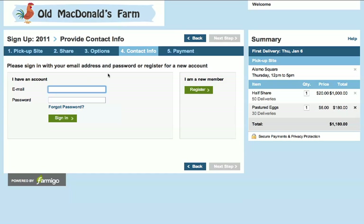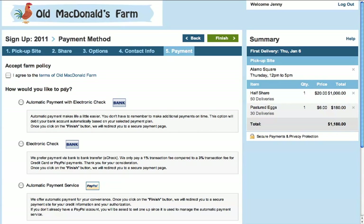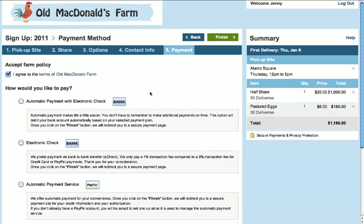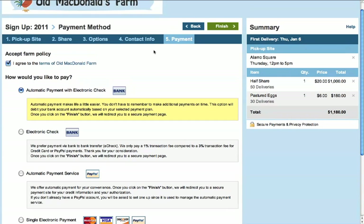It is up to you whether you want to offer upfront payment for the entire season or recurring payments. We automatically charge your members for each of their payments based on their selected payment plan. But most farms we have talked to rightfully expressed concern about paying high credit card and PayPal transaction fees. Since Farmigo has many farms using our system, we were able to negotiate the best possible rates and can reduce your electronic transaction fees to just 1%.